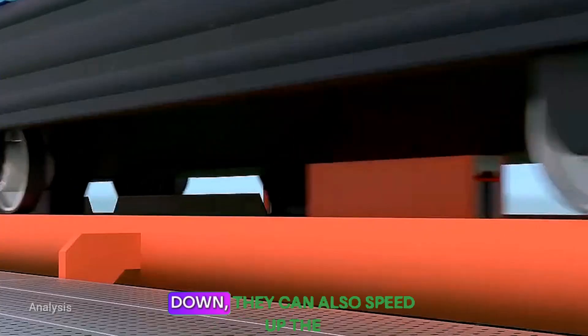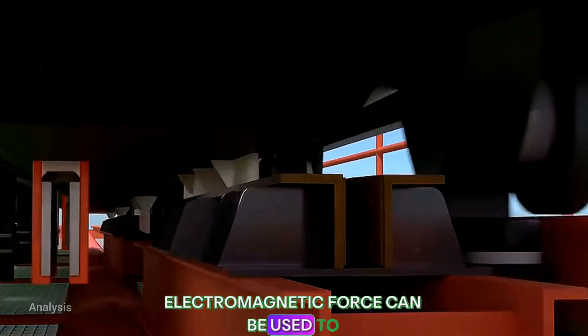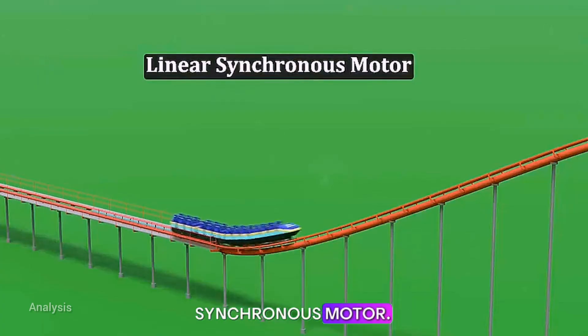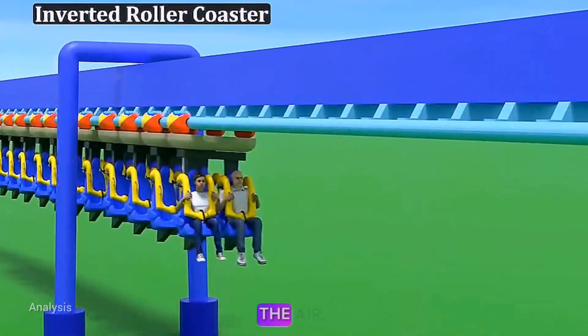Magnetic systems aren't just for slowing down — they can also speed up the cars. Electromagnetic force can be used to accelerate the cars, replacing traditional chain lifts. This technology is called a linear synchronous motor. Besides traditional roller coasters, we now also have inverted roller coasters, which let riders dangle their legs in the air, delivering a completely different experience.